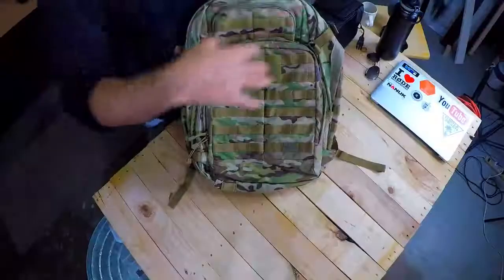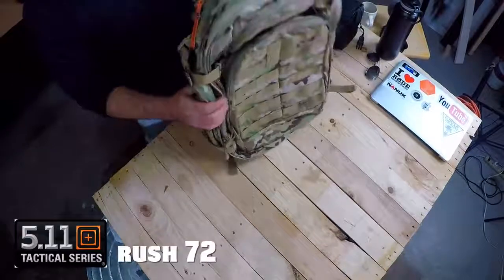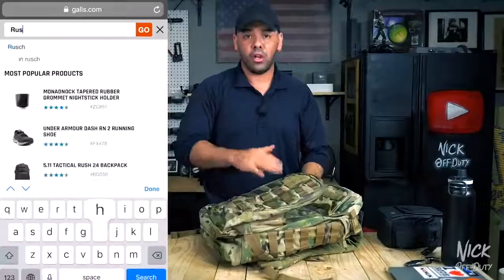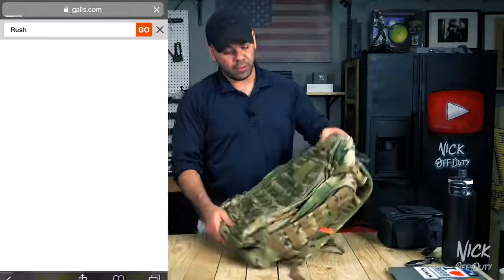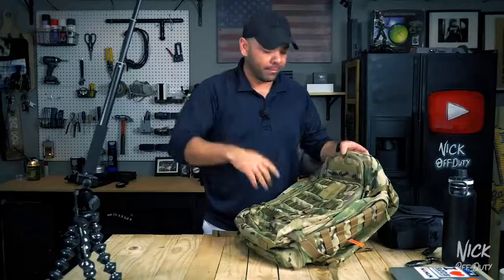For the rundown of the bag, I put up a GoPro to give you guys an overview. It's the 511 Tactical Series Rush 72 book bag — I got it because it's ginormous. Got it from Gauls.com; they carry these along with all the other 511 series. If you guys are looking for one, you can pick it up at Gauls.com, and if you use the code NONSQUAD, you get 15% off.